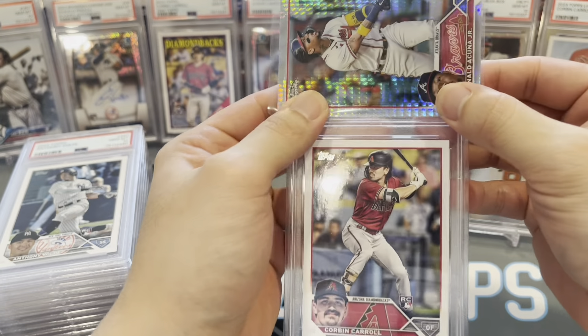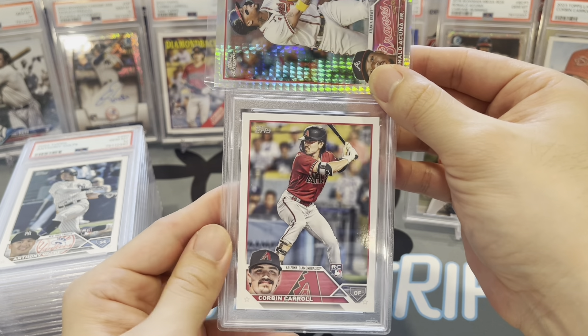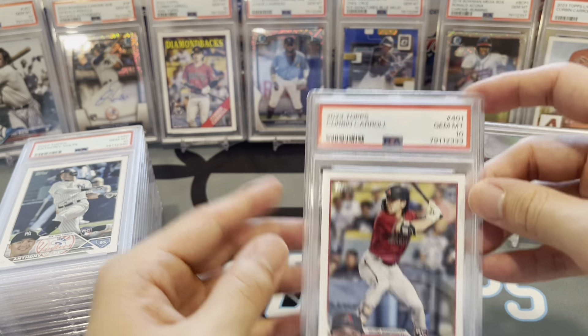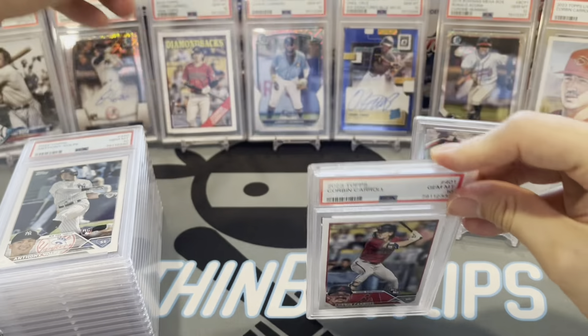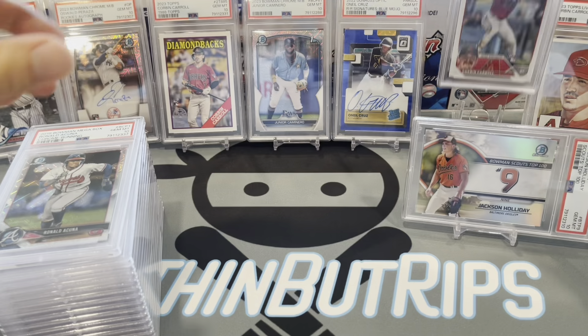Almost done — about 15 cards left. Corbin Carroll from Series Two, his paper rookie — gem mint 10. That's what I'm talking about! Let's get him some air time over here. We've got a lot of Corbin Carrolls on the stage right now.